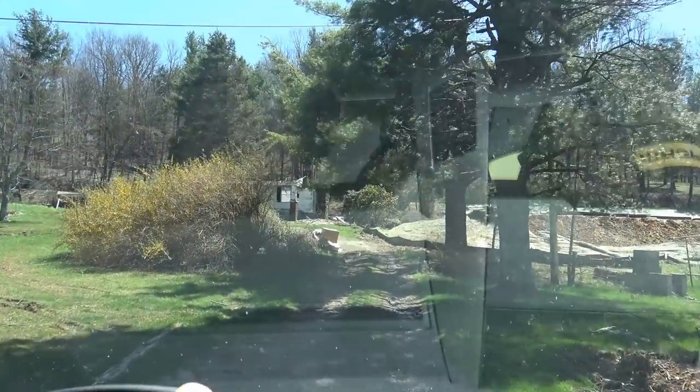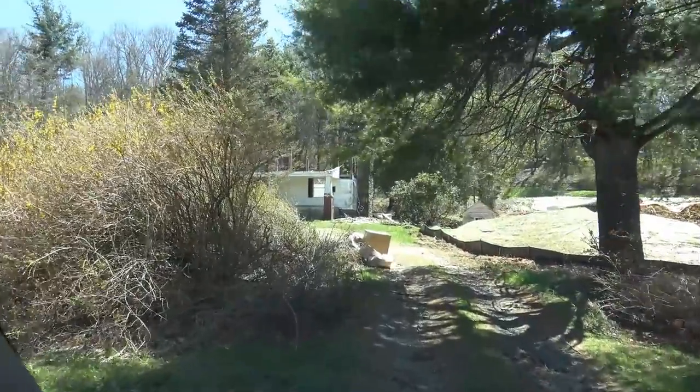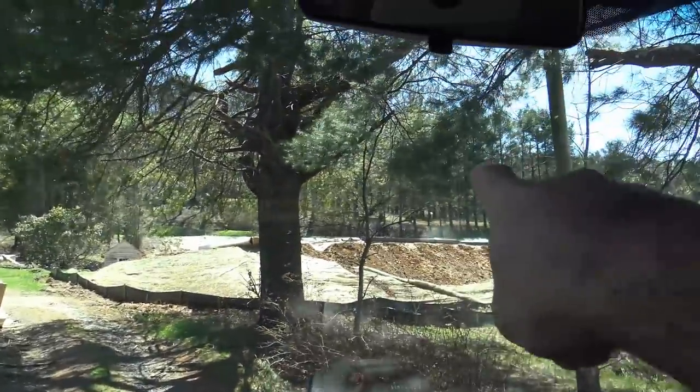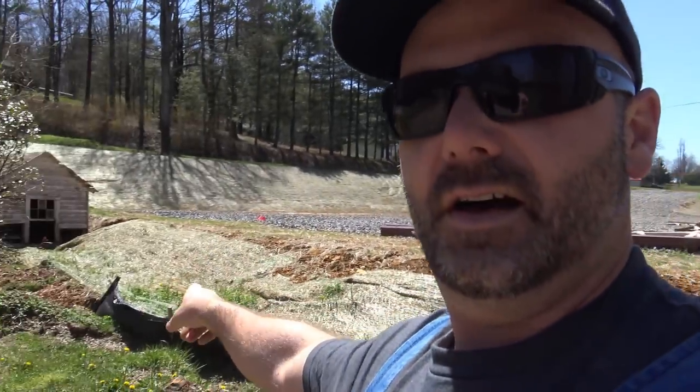We're pulling up here and that's my great-grandparents' house directly in front of us — and that's where they're putting the Dollar General. Kind of a sad walk. This is where we used to have our family reunions when we were kids. There was an old store building right there, and that's where the post office used to be for Meadows of Dan, Virginia. This is our old well house — great-grandparents' well house — and the front porch.